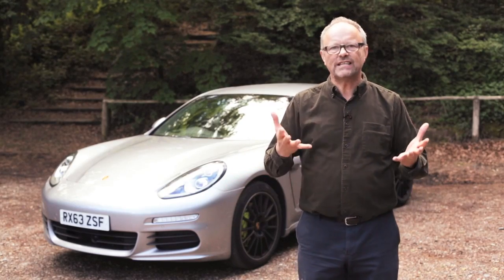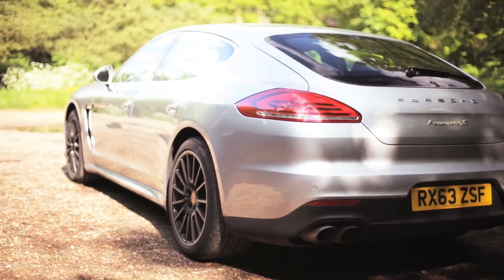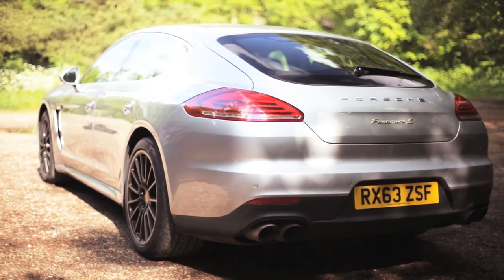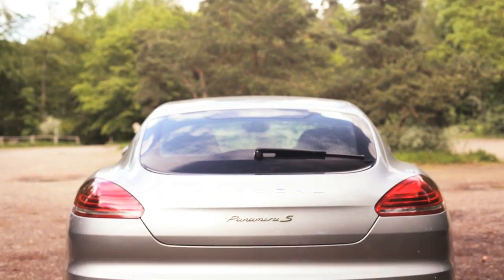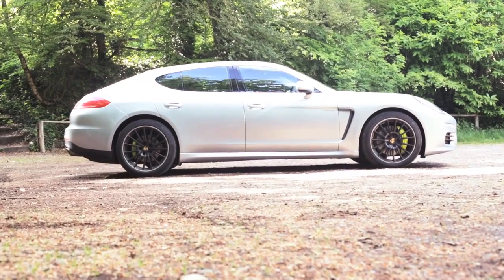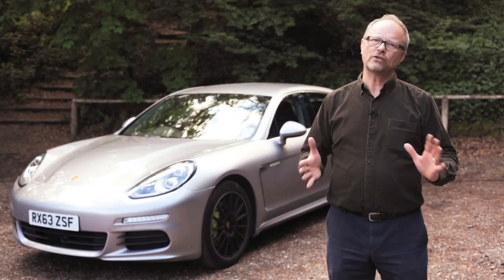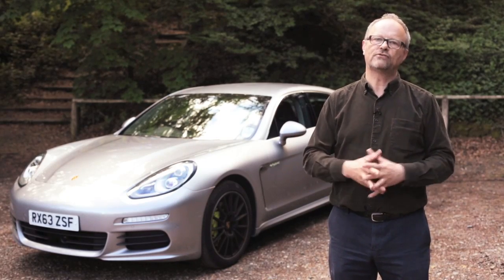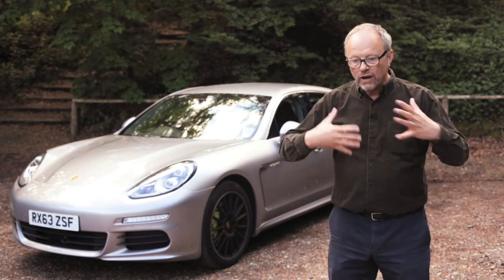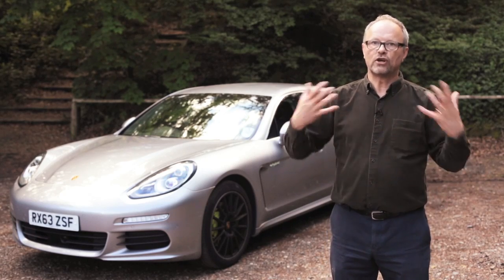It is quite an extraordinary car because it is a big vehicle, as you can see. It's a four-seater luxury sports car. It does have a three-litre six-cylinder petrol engine, but it also has a 95 horsepower electric motor and a nine kilowatt hour battery. It is a proper plug-in hybrid. This car will do around about 20 miles on just electric power. You can recharge the battery almost to full when you're driving from the engine — the engine will charge the battery as well.